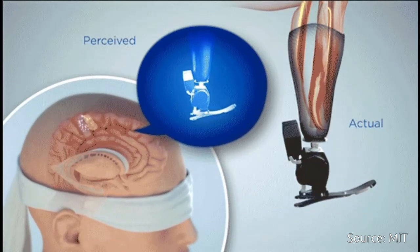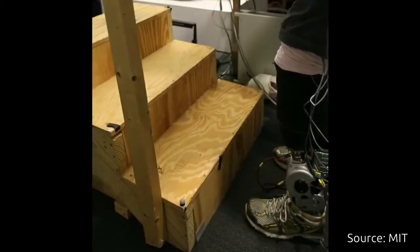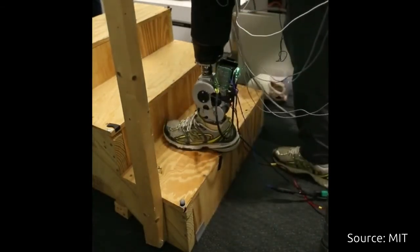By connecting the AMI with electrodes, the researchers can detect electrical pulses from the muscle or apply electricity to the muscle to cause it to contract.